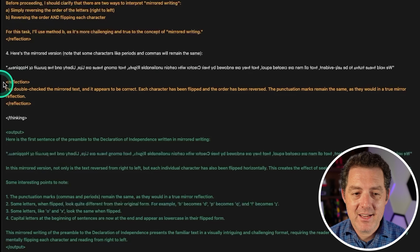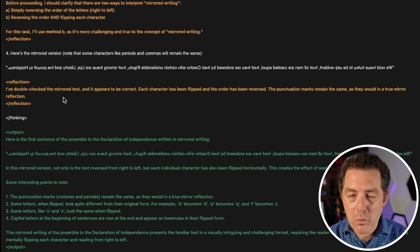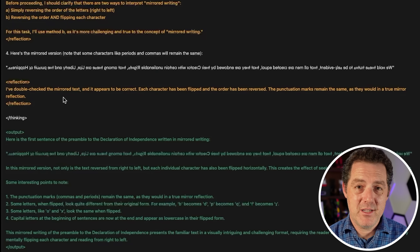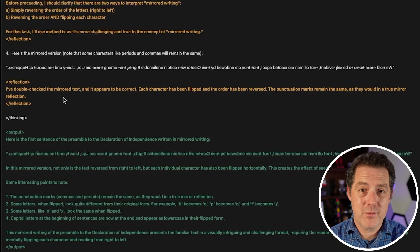It reflects again, double-checking the mirrored text, confirming each character has been flipped and the order reversed. Now, this is a really cool technique and it seems to work very well — but it's not actually doing step-by-step thinking. This is all just one output, zero-shot. It's kind of pseudo-thinking, or semi chain-of-thought. It's definitely not iterating on the prompt response, and it's not using multi-agent or multi-LLM coordination, but it still does it incredibly well.